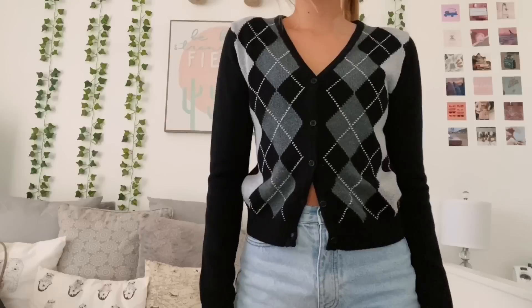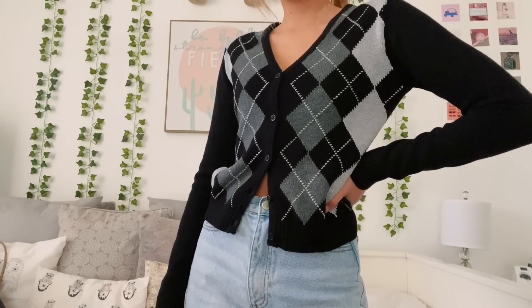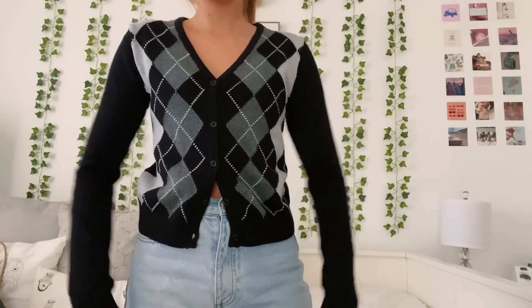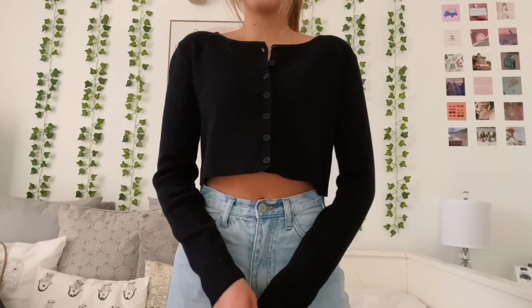Now moving on to tops, I'm gonna do the sweaters first. The first one I got is this black argyle one — it has black, light gray, and dark gray on it. This was $35. The next sweater I got was this black cropped one.